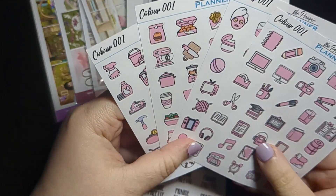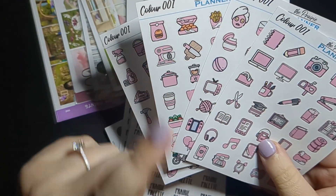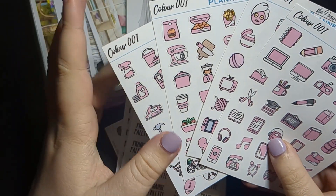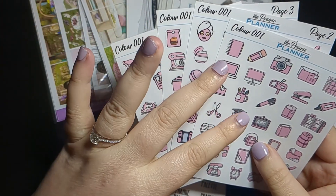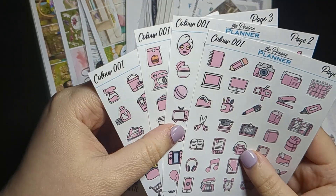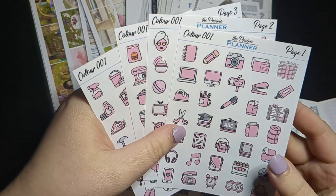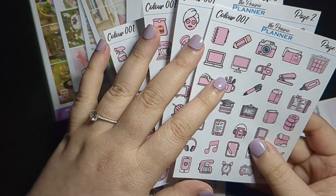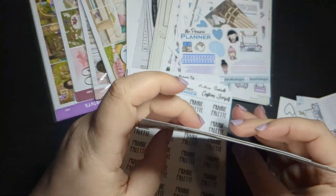Each sheet is $2 and you can pick up the whole bundle — four sheets for $6 — which is an amazing steal. The caveat is the colors only last till Monday, so you have from Wednesday until the following Monday to pick it up before she releases a new color for the following week.